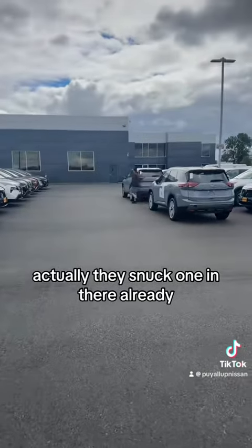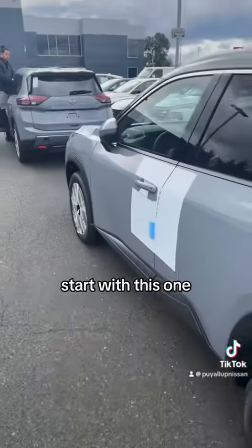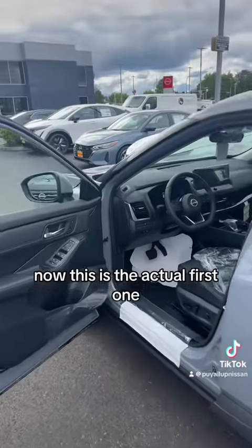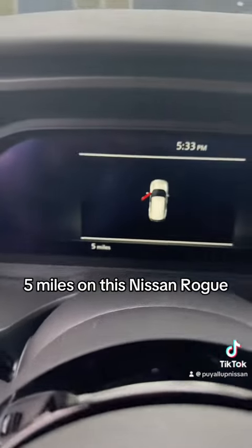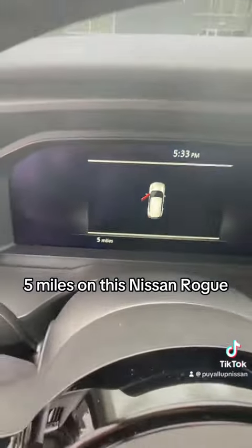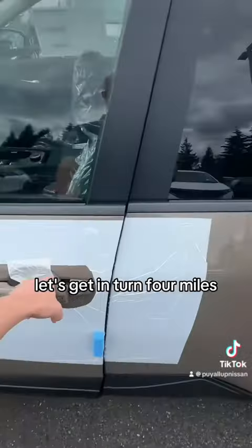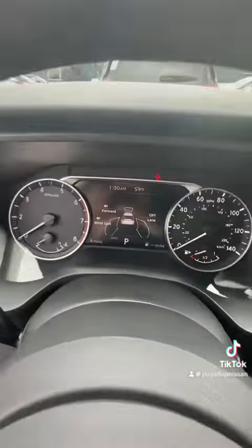They snuck one in there already, so there are two Rogues. Four miles on this Nissan Rogue. Now this is the actual first one — five miles on this Nissan Rogue. Car three is a Baja Storm Nissan Rogue, and it turned four miles when it got here at the dealership.